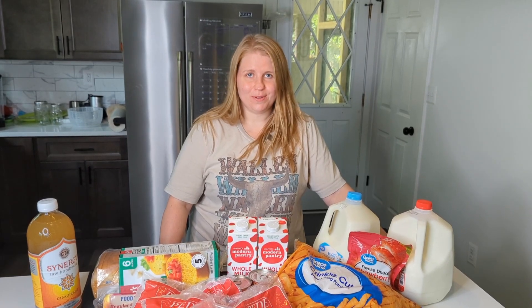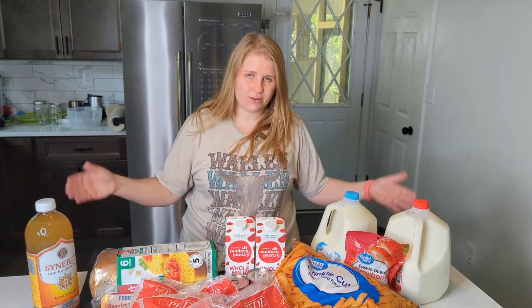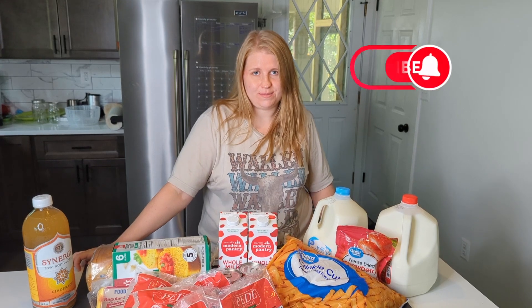Hi everyone, this is Candy Couple. I'm Juliette. Aaron's behind the camera today. Today I wanted to go over our grocery haul, stockpile haul, and also a little homestead work haul that we have. But before we get started, please, we would really appreciate it if you hit the like button and subscribe to our channel.